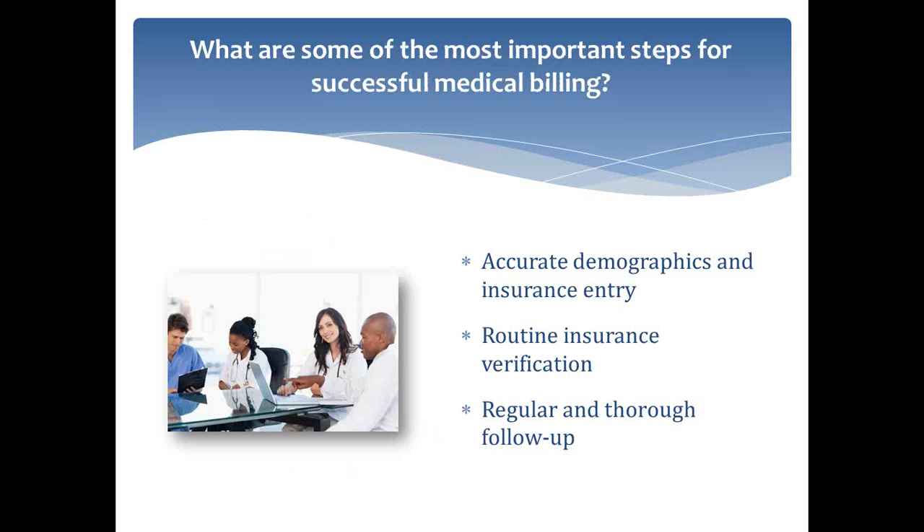So you've talked a little bit about some of the things people should do, but what are some of the most important steps for successful medical billing? Really this is getting to the intake process and the first things you should do when you see a patient. Making sure your demographics and insurance are entered correctly is really crucial. If the biller has to come back to you and revisit that claim, that's just more time you're spending on that claim that could have been taken care of up front.